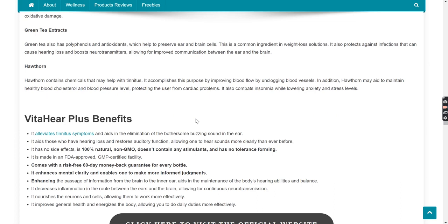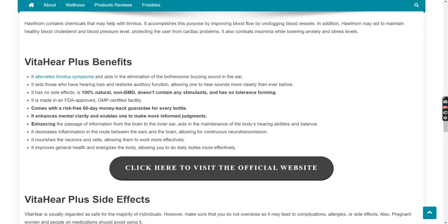And last but not the least, Hawthorne: Hawthorne contains antioxidants that may help with tinnitus. It accomplishes this by improving blood flow by unclogging blood vessels. In addition, Hawthorne may aid to maintain healthy blood cholesterol and blood pressure levels, protecting the user from cardiac problems. It also combats insomnia while lowering anxiety and stress levels.